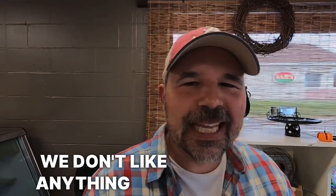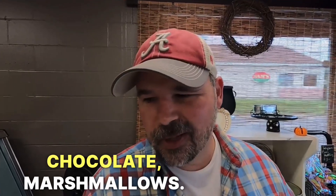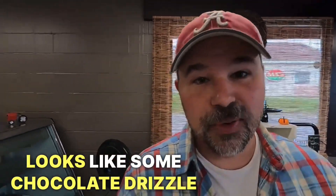Did you see those barn apples? So there are apples underneath that. But in the United States, we don't like anything too healthy. So we'll take something really healthy and then just cover it with chocolate and marshmallows. Looks like some chocolate drizzle there, maybe.